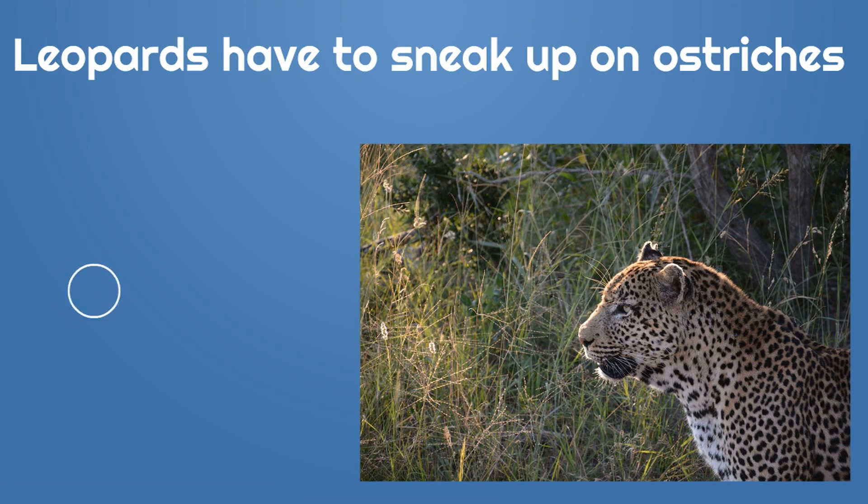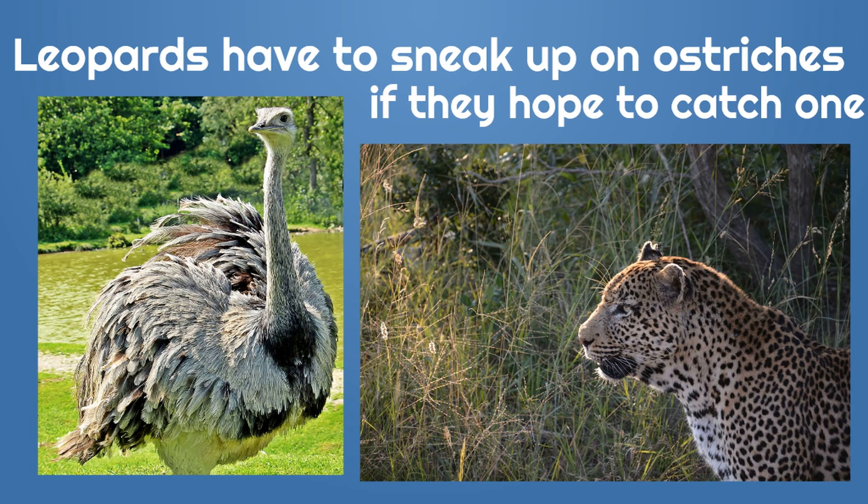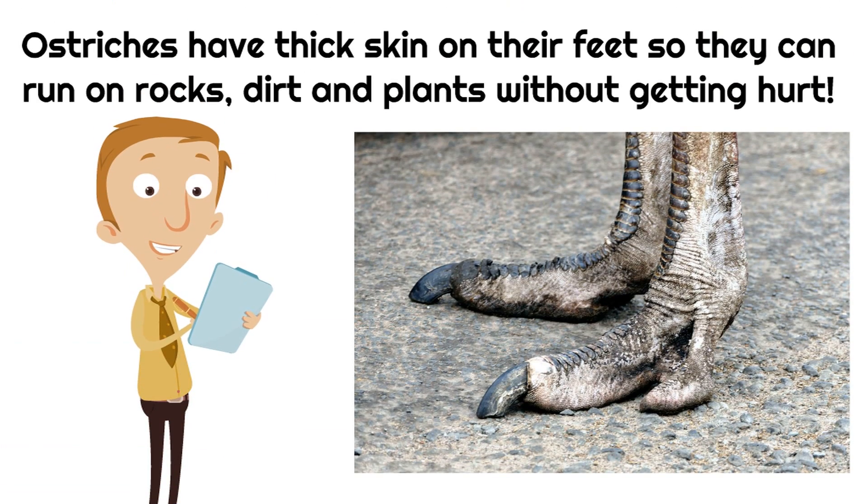Leopards have to sneak up on ostriches if they hope to catch one, because ostriches are just too fast for them. And it's so fascinating because ostriches have thick skin on their feet so they can run on rocks, dirt, and plants without getting hurt.